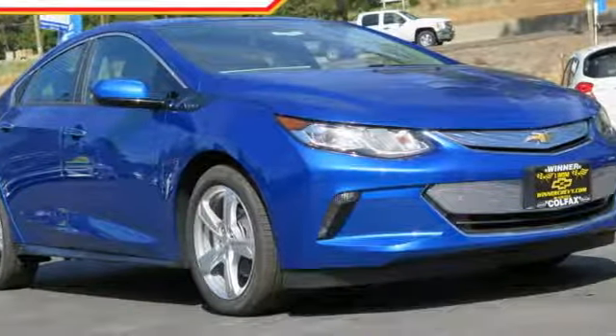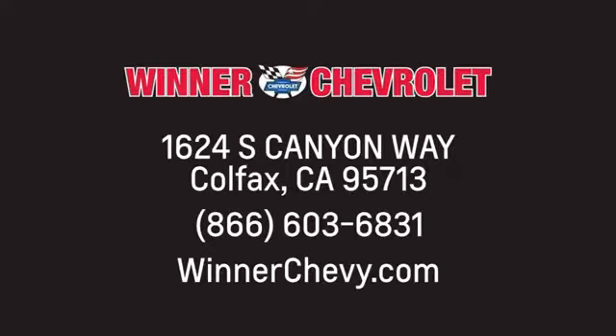Come in to test drive this Volt today. Winner Chevrolet — call, click, or stop in today. We're conveniently located at 1624 South Canyon Way in sunny Colfax, California.